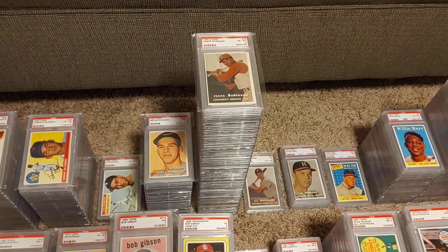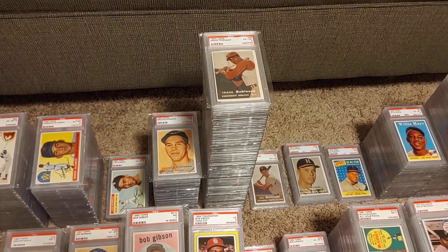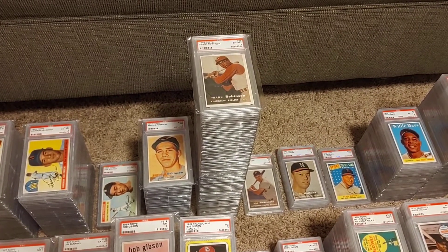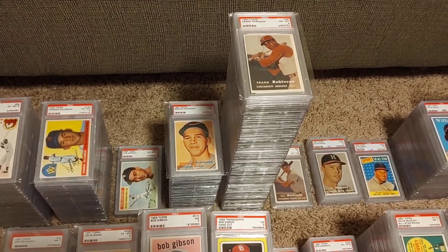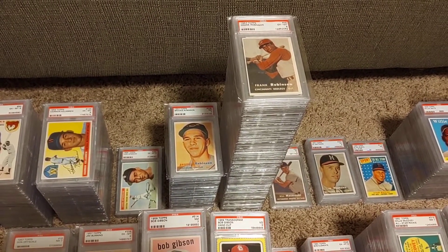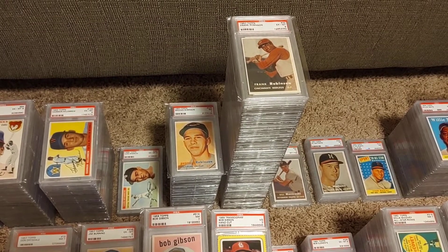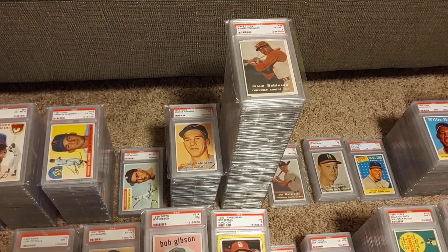Another guy I've got a lot of is Frank Robinson. I've completed my collection of all of his stuff. He's got a lot of stuff and had a long career, and even a little bit of his managerial stuff in the mid to late 70s as well. Brooks Robinson is a guy I've been working on the last year quite a bit — still missing a few things, but primarily complete.